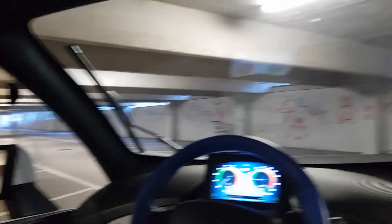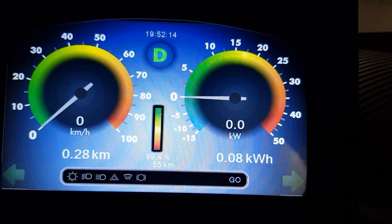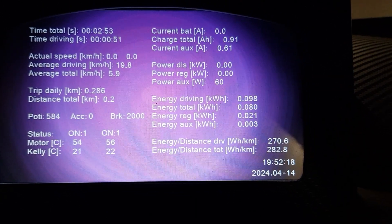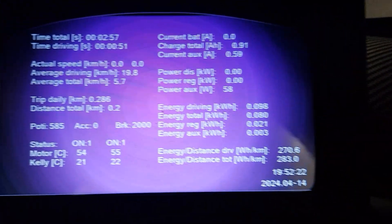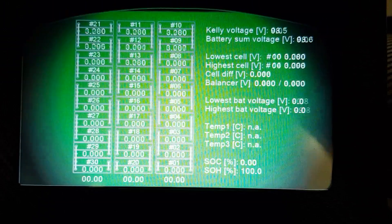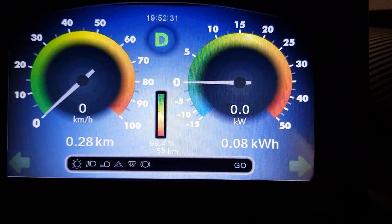So what was that good for? That was 300 meters with quite a lot of consumption. The motor is heated up a little bit, and battery voltages are all perfectly fine.